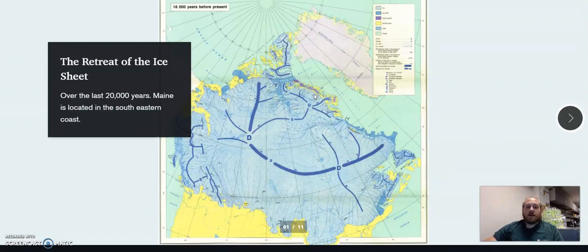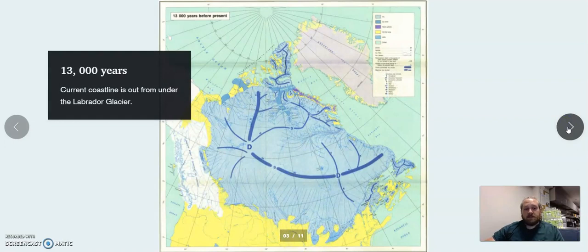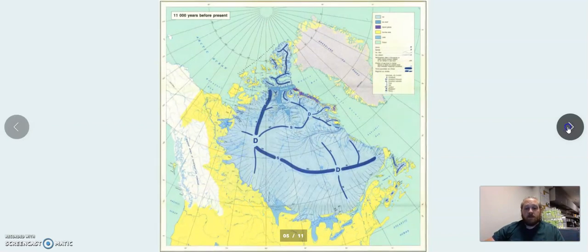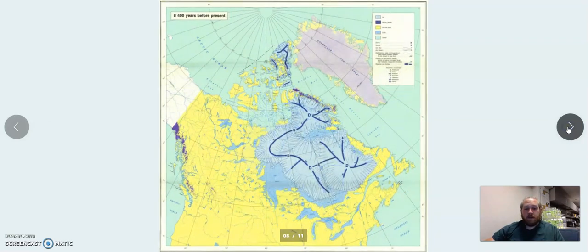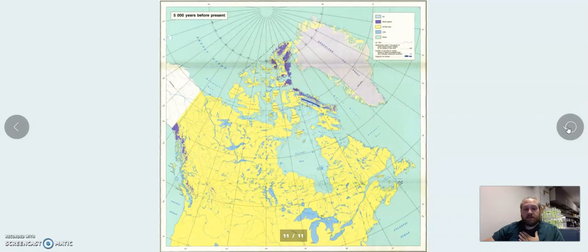Here we have the last time the Labrador glacier was covering the state of Maine, which was roughly about 18,000 years ago. We're going to go quickly through this slideshow and it'll show you the general progression as the ice sheet retreated. As you can see here at 13,000 years ago, the current coastline is finally out from underneath the Labrador glacier. You can see it slowly retreating back into the Hudson Bay until about 8,000 years ago. It's nearly extinct, and finally at 5,000 years, it's just covering some islands up in northern Canada.